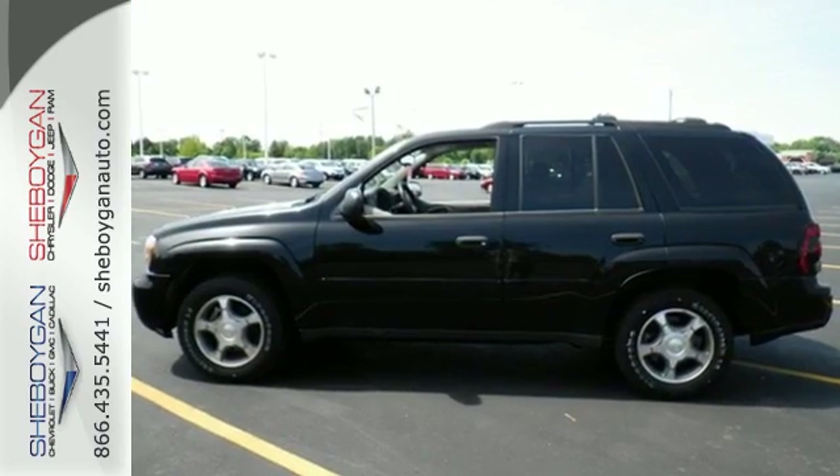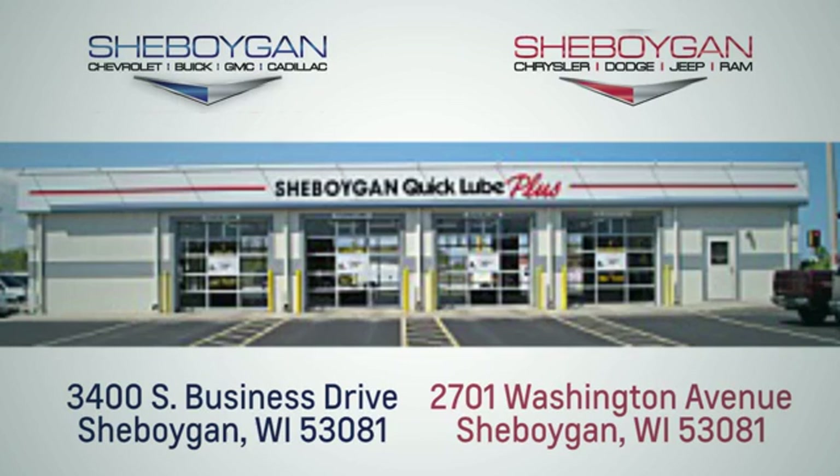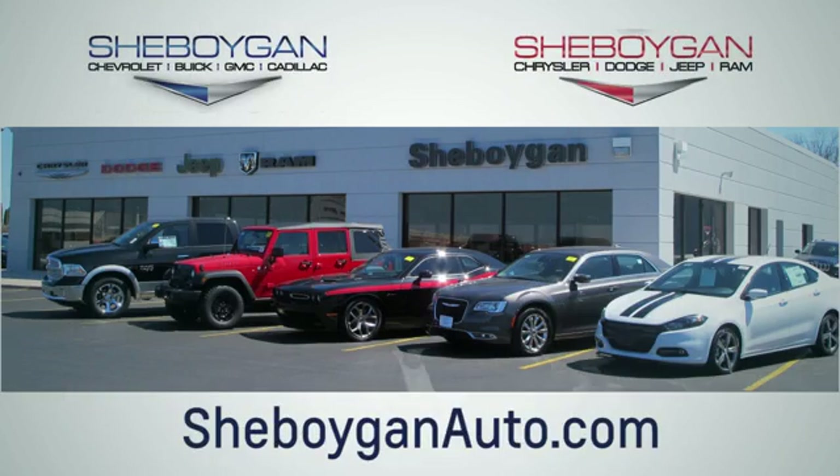Come in today and see it for yourself. Choose Sheboygan Auto. We're conveniently located at 3400 South Business Drive or at 2701 Washington Avenue in Sheboygan, Wisconsin. Sheboyganautos.com.